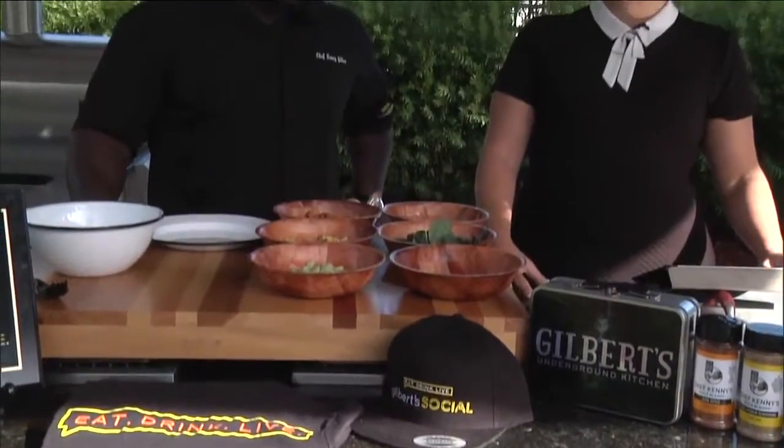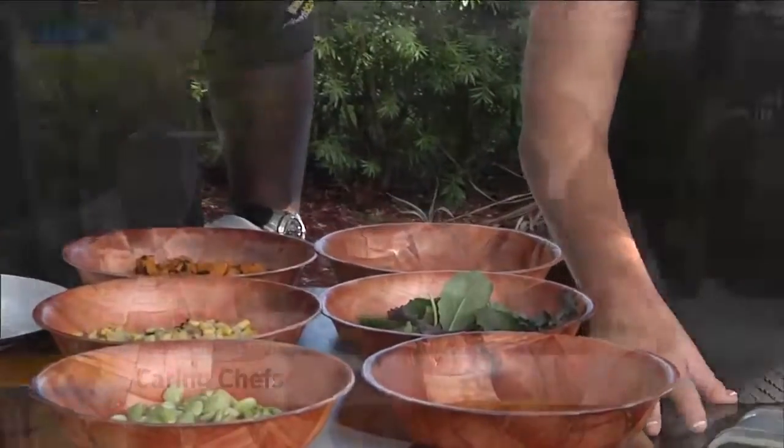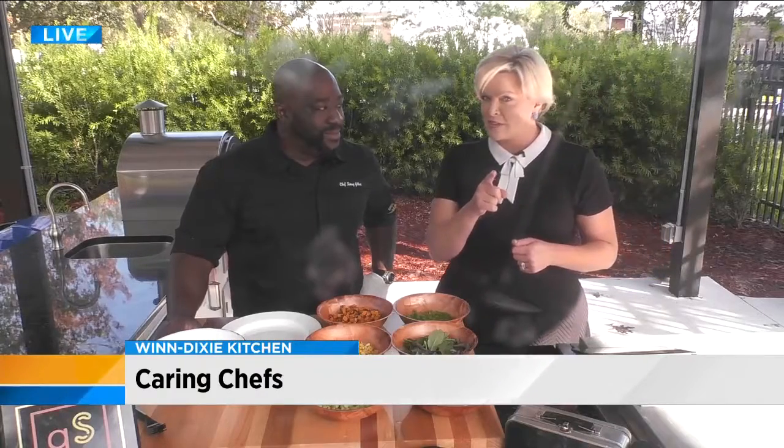It continues a 30-year tradition of one of the best food-tasting events in the Jacksonville area. 100% of Caring Chefs' ticket costs go to the Children's Home Society of Florida, the oldest and largest statewide organization devoted to helping children and families. Stay tuned, because we're going to give away some tickets at the end of this.